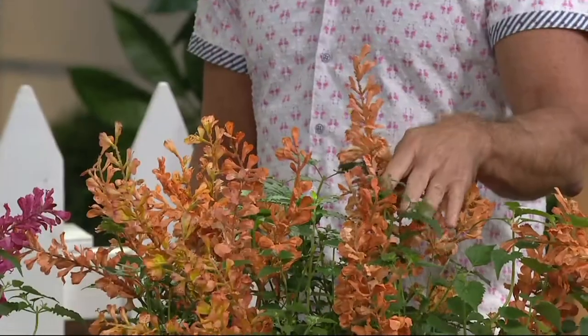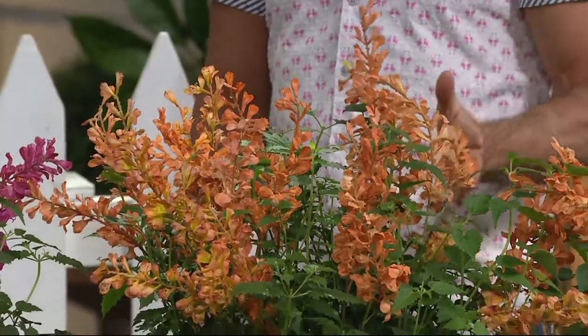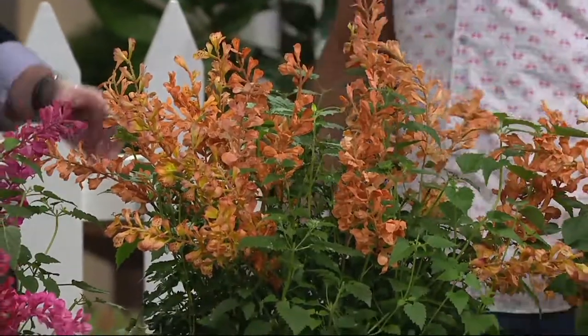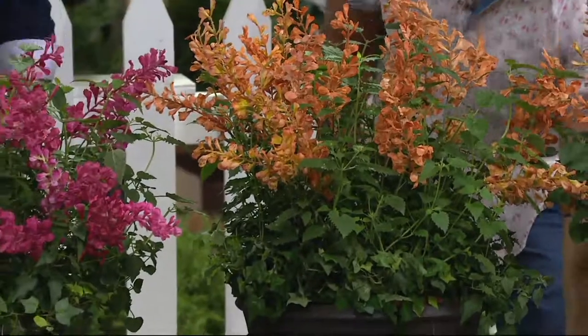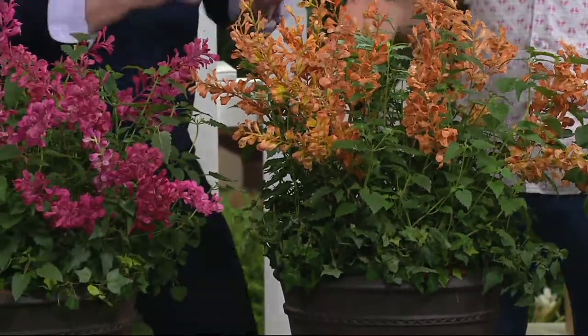You want to get rid of the critters, but you want to draw hummingbirds. Hummingbirds are the most fascinating creatures. They are like the little clowns of the bird world. I love to watch them — I don't mean I like clowns, but I love hummingbirds.